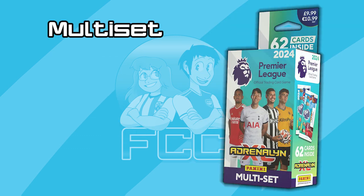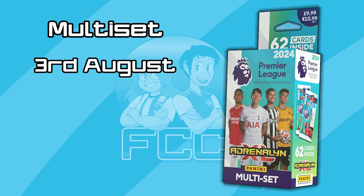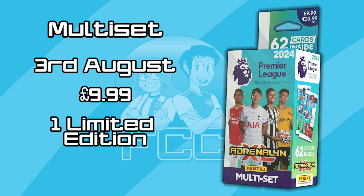Next up we have the Multi Set, which is also releasing on the 3rd of August. It is another product you can pre-order right now on the Panini website. It is contained in amongst various bundles such as the Starter Pack, but it is also available on its own as a two Multi Set bundle. They are £9.99 each, but you will be getting 10 packs, a coin card, and a limited edition pack. That limited edition pack can contain a signature variant, which will be found in one in seven Multi Sets.